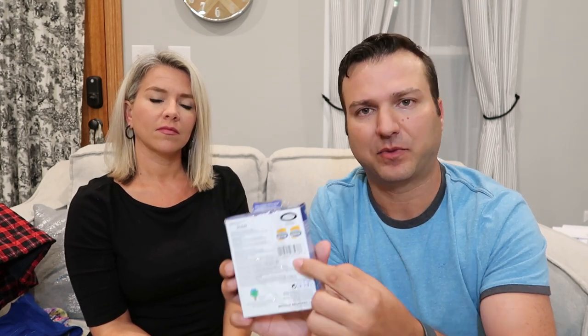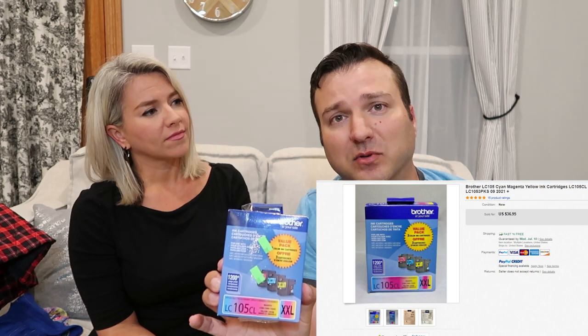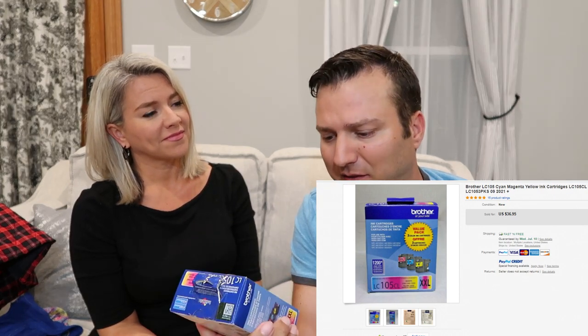Sometimes we get these small items. Ink is always good if you find it in a box unopened. What you do is take your eBay app and scan the UPC symbol on the back, go to sold comps, and see what they're going for. I found a Brother ink — it's a three-pack with blue, yellow, and magenta. These are going for 35 dollars on eBay and I paid 3.99, and there were four of them.